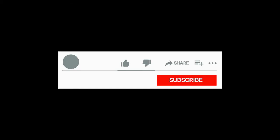Please hit the subscribe and like button — it really helps support the channel, and I greatly appreciate it.